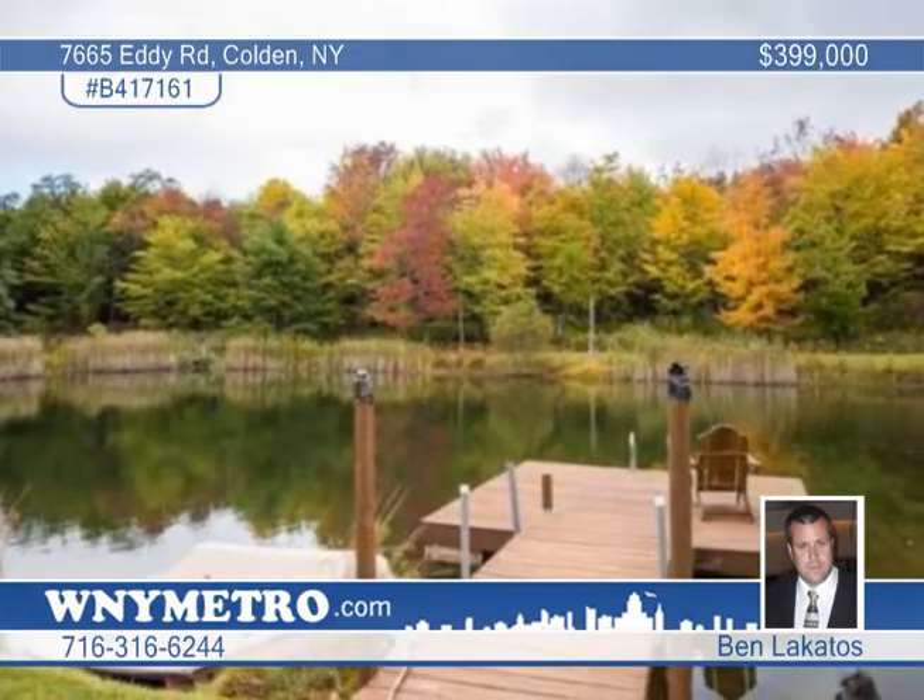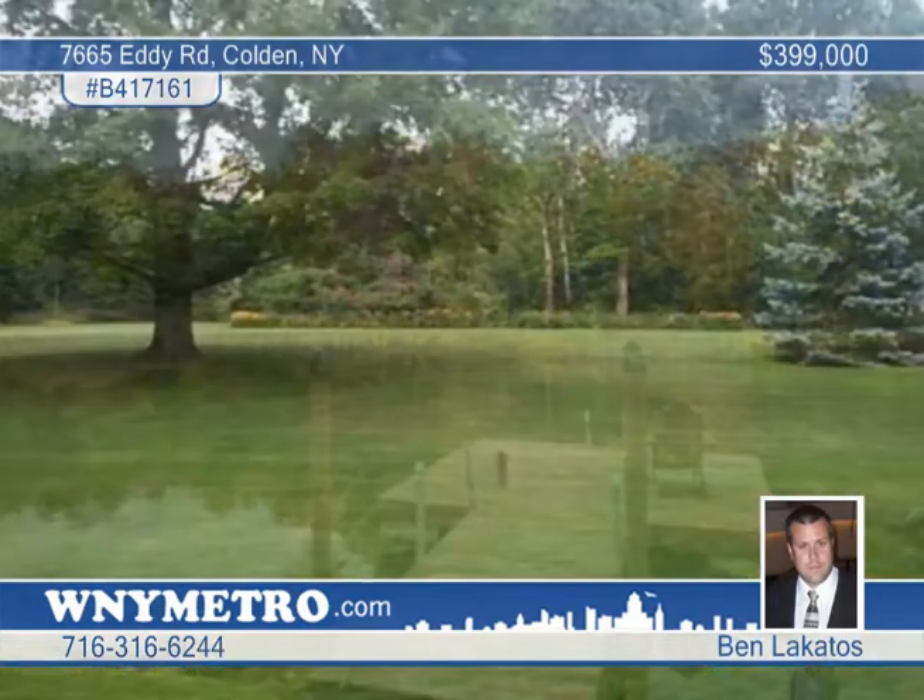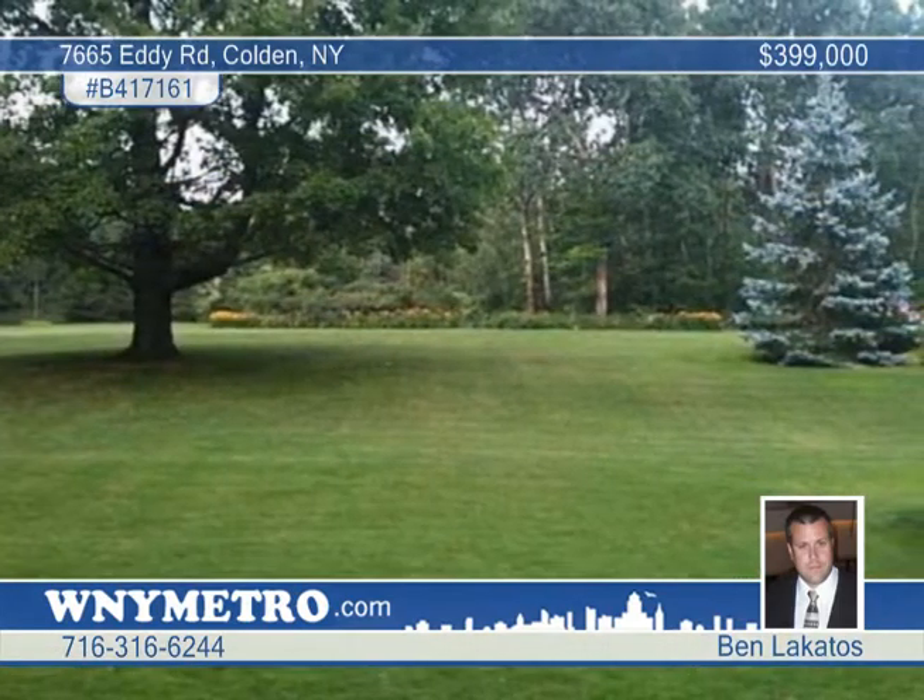This three-bedroom, one-and-a-half bath home has an open floor plan with hardwood floors throughout and also boasts cherry cabinetry.